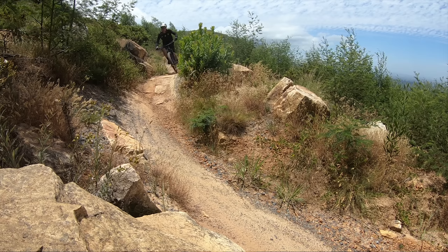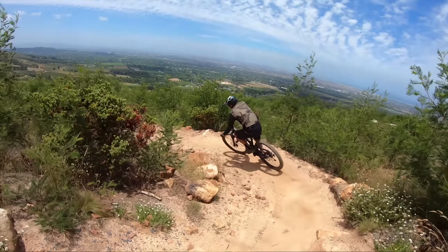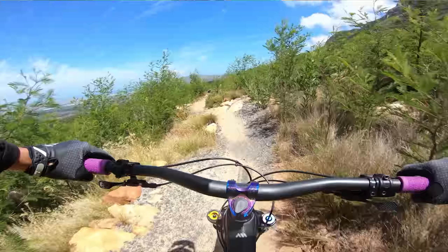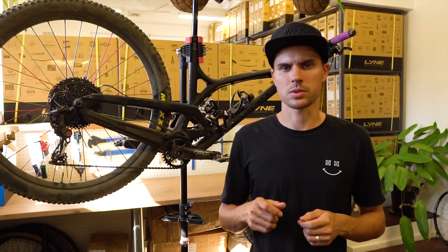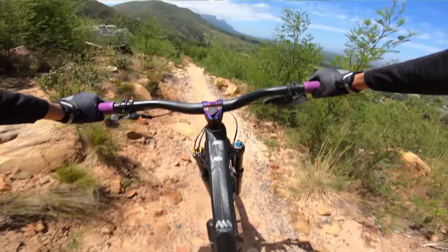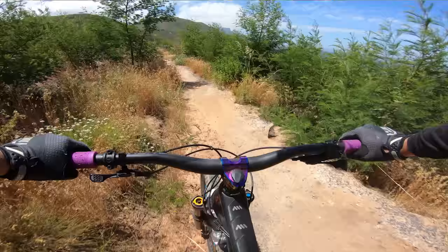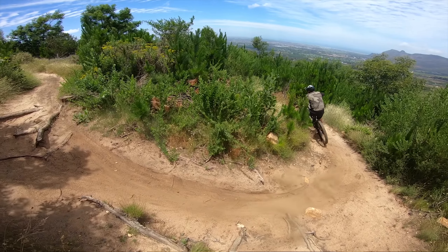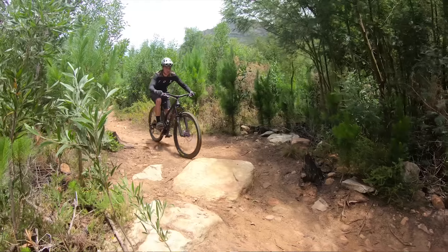Downhill, the frame is super stiff — the big single-pivot swingarm ensures no flex when hammering through rough stuff. The bike is pretty confidence-inspiring; it has all the right numbers with modern geometry. The head angle is semi-slack but not so slack the bike feels sluggish. The coil shock is super plush with unbelievable small bump sensitivity, though you'll need to get the right spring. I found it a little linear on big hits, but that's a setup thing. The bike corners really well, thanks to the combination of head angle, chainstay length, and bottom bracket.